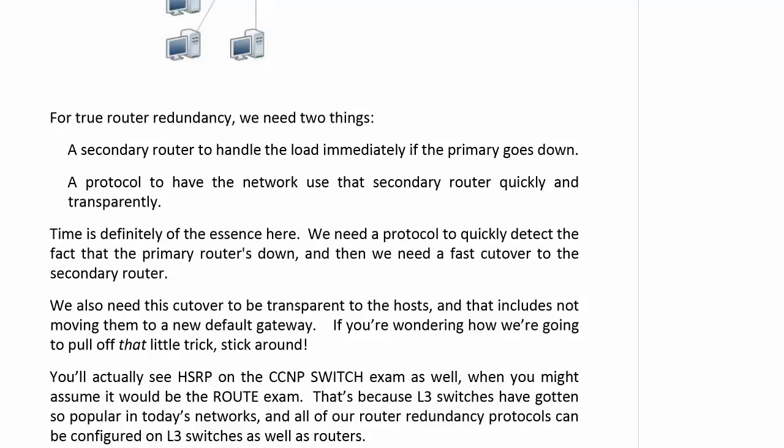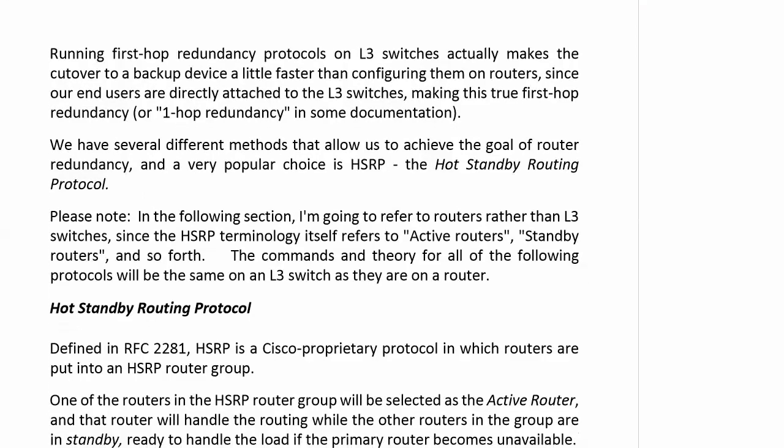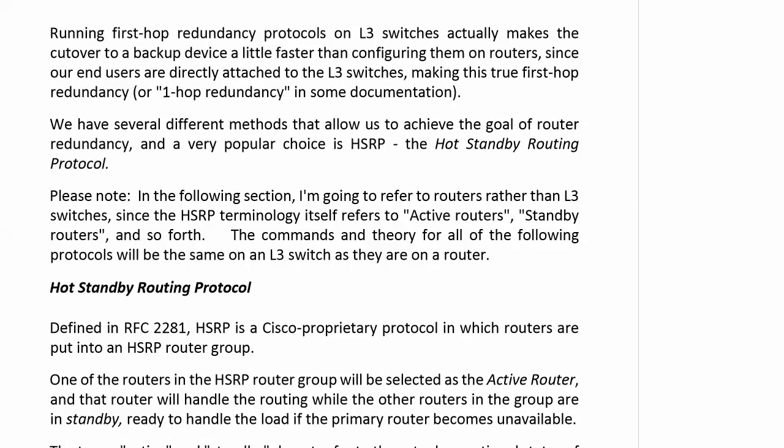Stick around — you'll see. Now, if you go after your CCNP, and I hope you do, you'll actually see HSRP on the CCNP switch exam instead of the route exam. That's because layer 3 switches have become so popular in today's networks that you'll find a lot of these router redundancy protocols actually being run in production networks on L3 switches. It actually makes the cutover just a little bit faster when you have your FHRP on layer 3, because end users are directly attached to those — it's true first-hop redundancy.